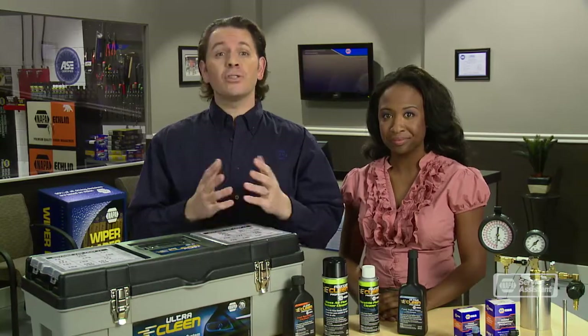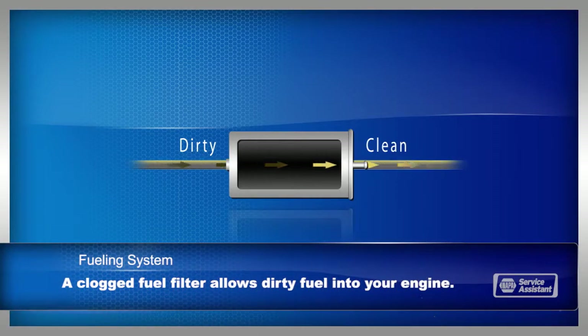The fuel filter is often called the forgotten filter, but it plays a vital role in how your engine runs. It catches dirt and contaminants. When it's clogged, your engine may not be able to get enough fuel and could sputter.